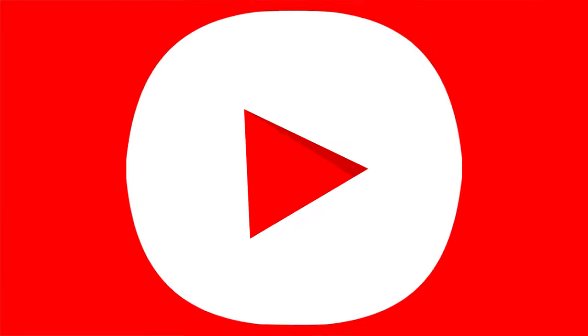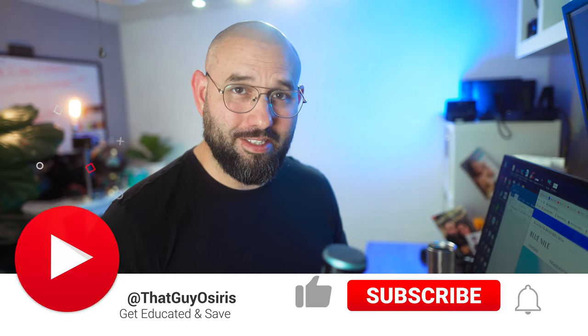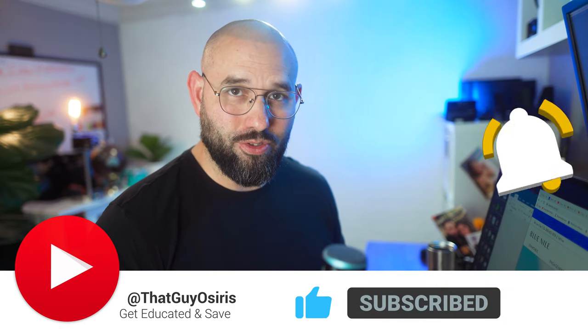Welcome to the channel. This is Osiris, and I'm going to talk about Blue Nile. Blue Nile is the leader of diamond online sales — they were the originator of this format and the ones that inspired all the hundreds of companies you see today trying to sell diamonds direct to consumers.